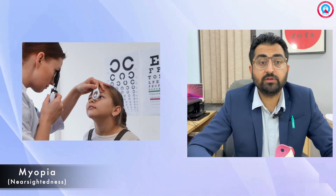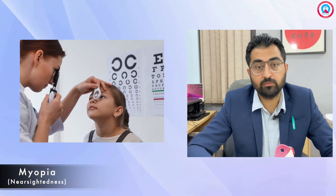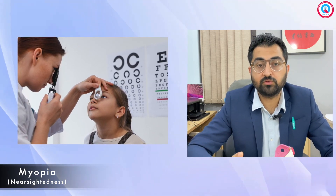Remember, every child is unique and the treatment approach may vary based on their individual circumstances. So it's important to get in touch with your pediatric ophthalmologist to determine the best course for your child.